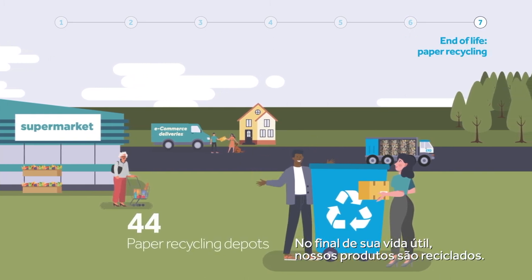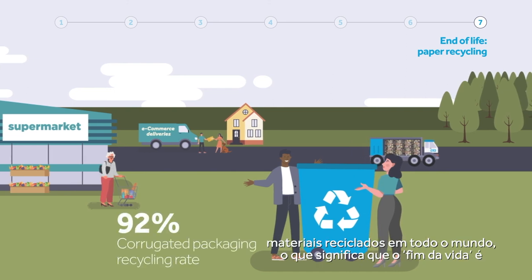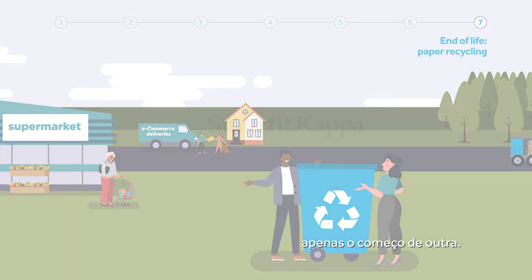At the end of their life, our products are recycled. The recycling rate for paper packaging is the highest of all recycling materials worldwide, meaning that the end of life is just the start of another.